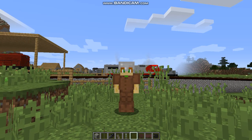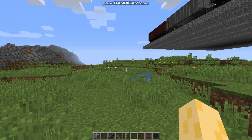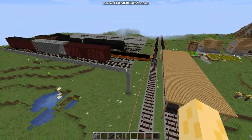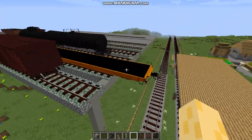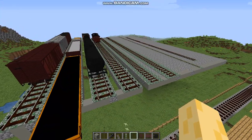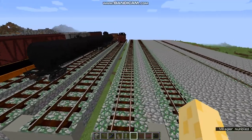Hey YouTubers, it's me, Mustadum7, coming at you once again through the power of Bandicam. As you can see, we're back with more Immersive Routing. And as you can see by the title, we're going to be looking at all the narrow gauge rolling stock. So let's get started.